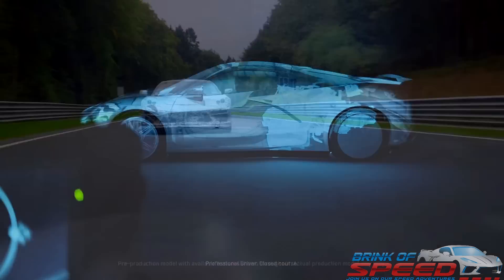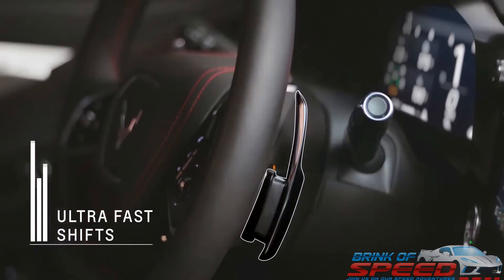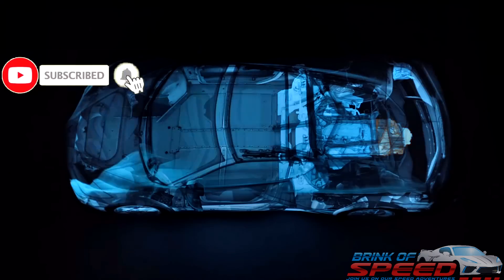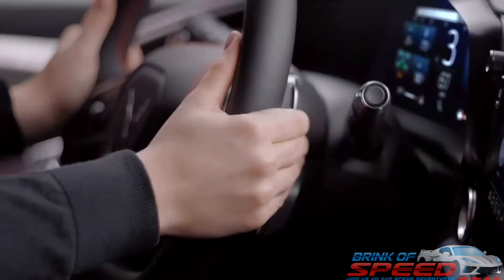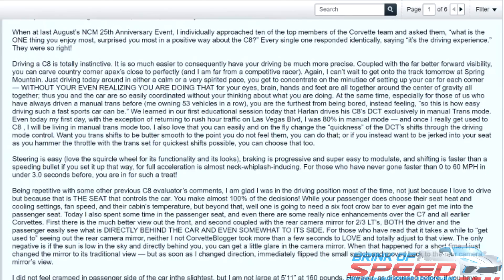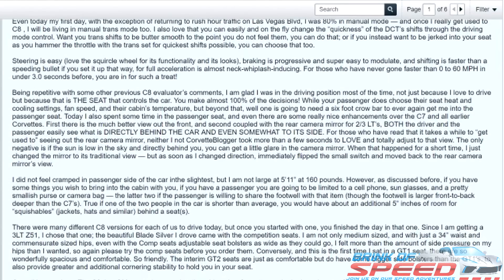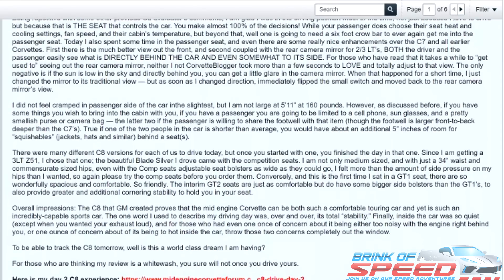John revealed something that is spectacular news: you can actually change the speed at which the DCT shifts. You can change how fast or how slow the dual-clutch transmission shifts. There is a difference between the two shifting modes — if you want a buttery smooth shift, you can have it. And if you want it to shift super fast while the C8 jerks you back in your seat, you can also have that. Obviously more C8 owners will choose the buttery smooth shifting, but I know I'll leave mine in the fast mode most of the time. John explained that in buttery smooth shift mode, you can barely even feel the shifts — that's how great this car is shifting.